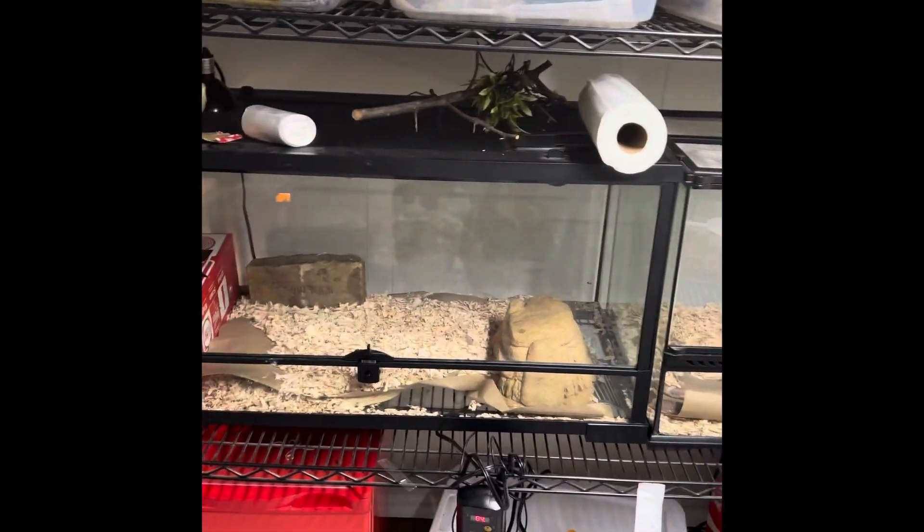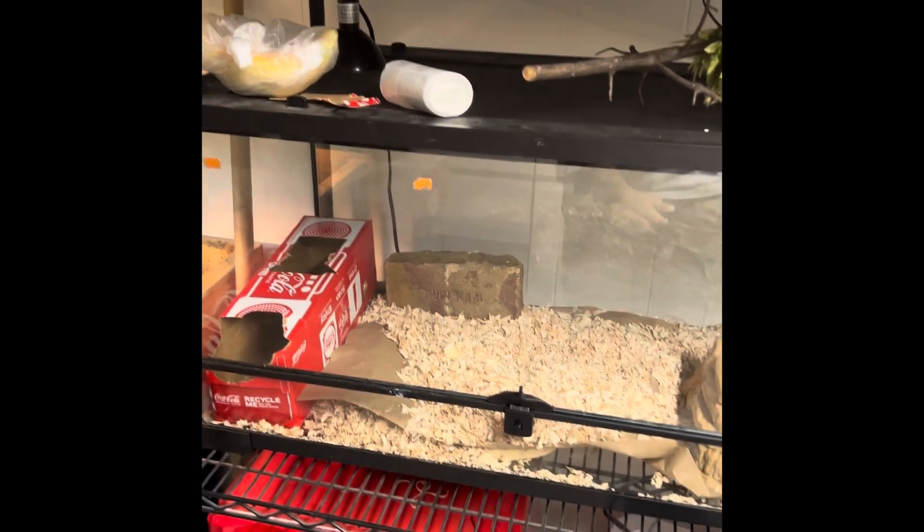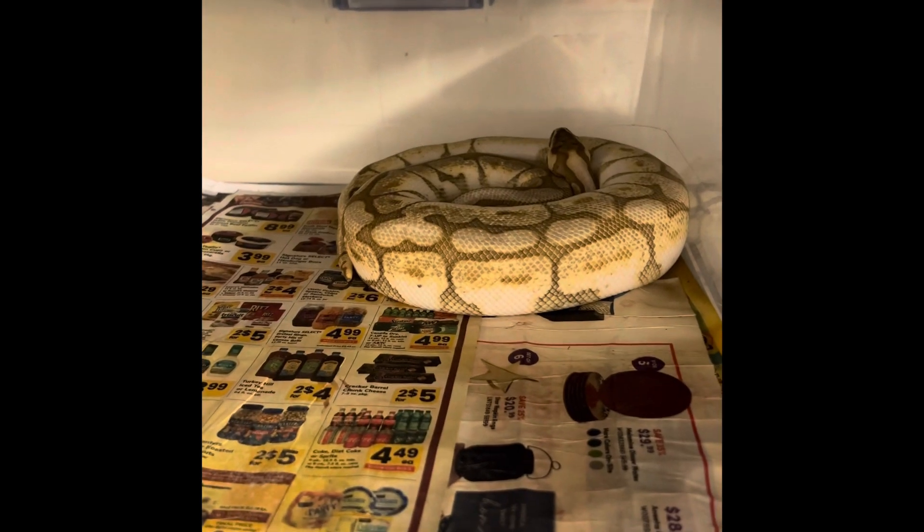Up here we got our snakes. I got one, two, three — our ball pythons — one, two, three, four, five, six, seven — seven ball pythons. I had more but a couple of them got sick. Don't judge, haven't cleaned them yet.